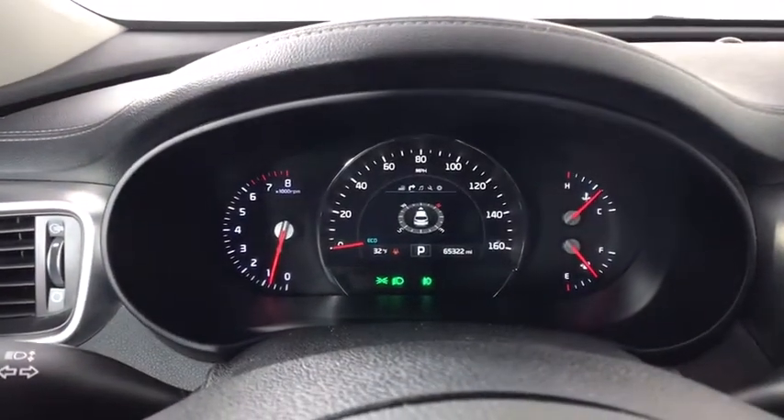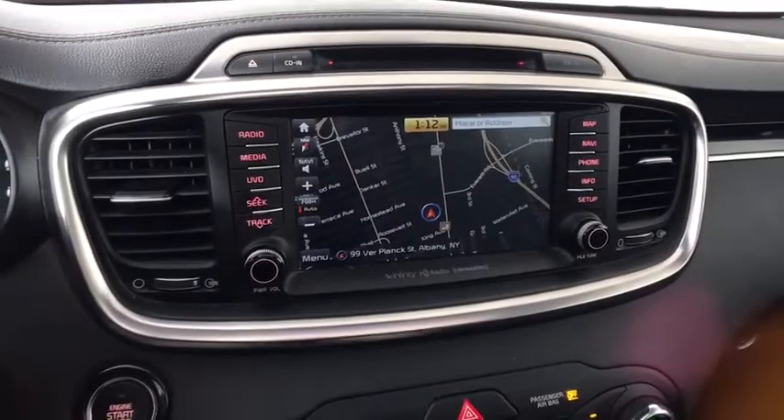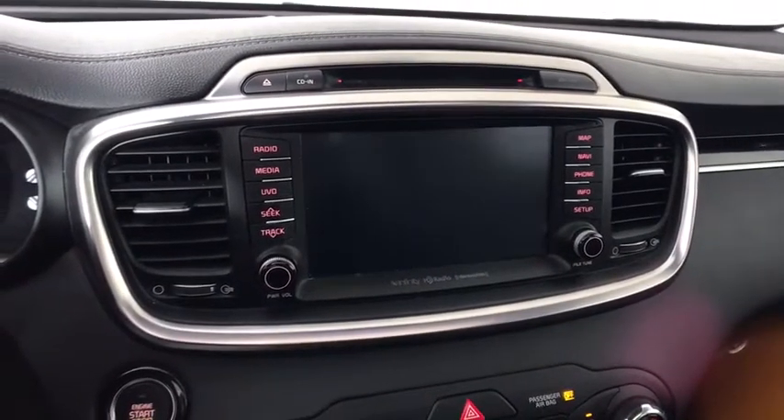Leather-wrapped steering wheel, adjustable steering wheel, power steering, hard disk drive media storage, keyless start, cruise control, four-wheel disc brakes, aluminum wheels.